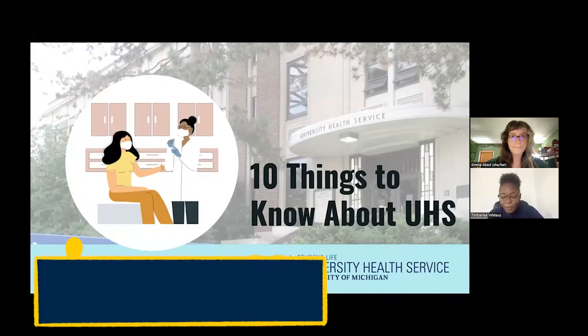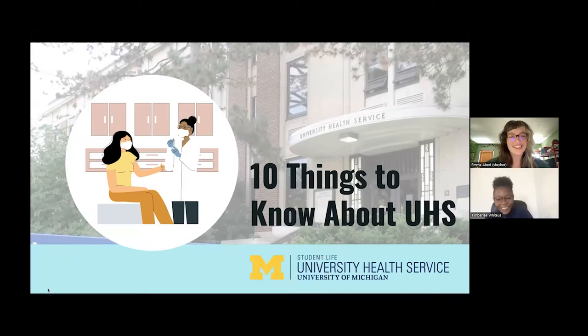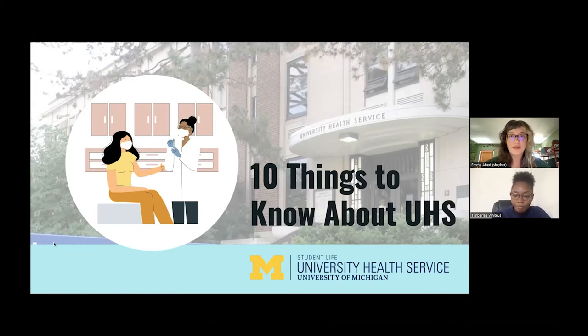My name is Timberley White. My name is Emma Aved. I am currently a second-year master's student in public health and social work, and I also went here for undergrad. Both of us work at Wolverine Wellness, which is a part of UHS that we'll get into later in the presentation. I'm a recent MPH grad and currently a health coach at Wolverine Wellness.